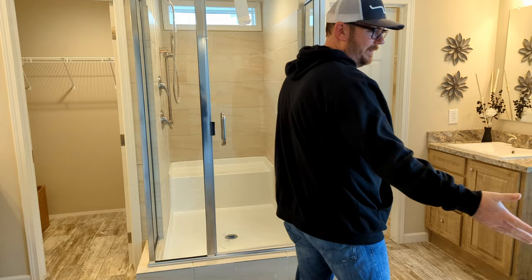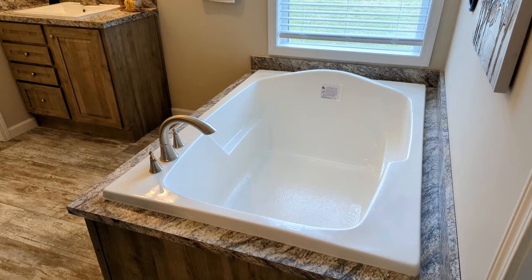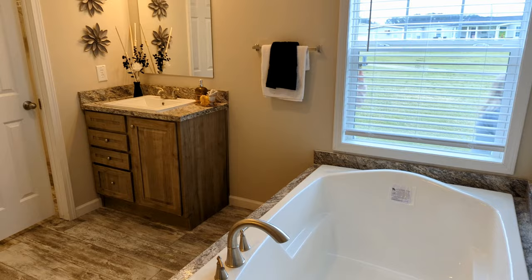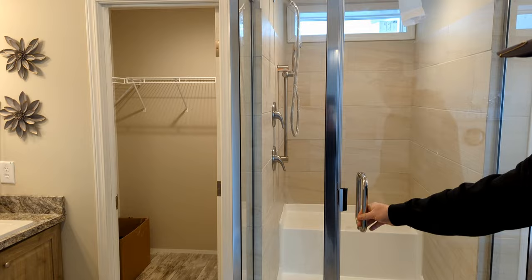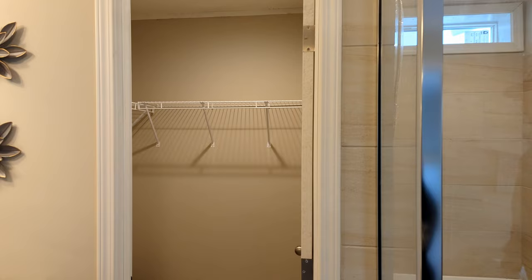Right here we have a nice large garden tub with a window. And then we have split vanities. There's a walk-in shower — nice and large. And on each side there is a walk-in closet. Very nice.